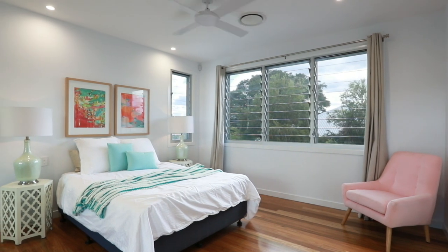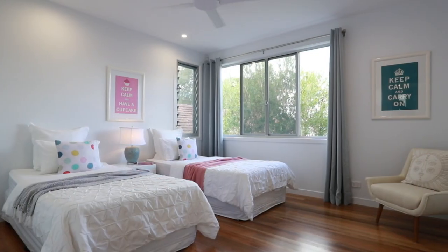With natural light, open spaces, soaring ceilings, and much more, you really do need to come and see for yourself exactly what's on offer here.